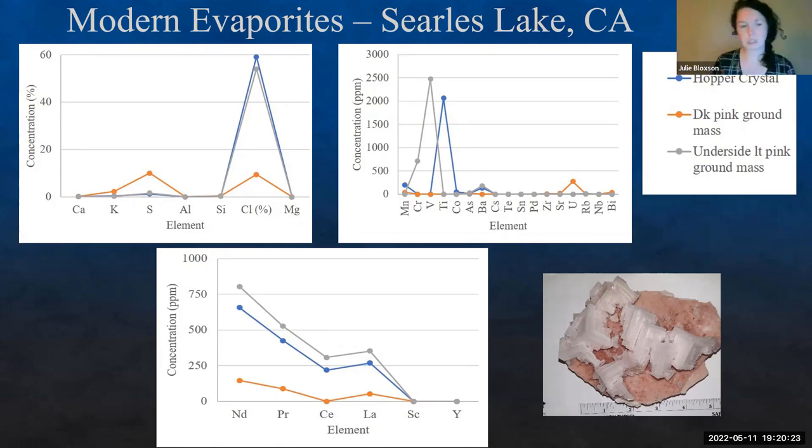We did a full spectrum of everything we could measure. What we're finding is chlorine — as expected — though we can't measure sodium with our instrument. We're also finding upwards of maybe eight to nine percent sulfur in these, with some enrichment in calcium. But it really starts getting interesting when we look at some of the other trace elements.